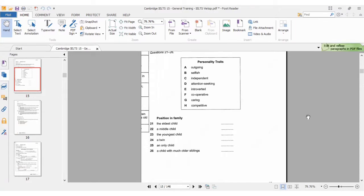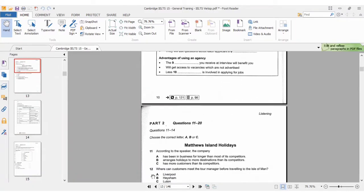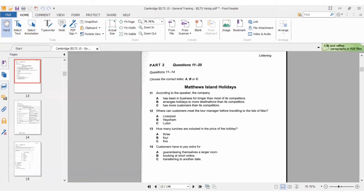I'm going to go back to part 2 so that we can take that first, and I'm going to play the recording so we can answer the questions together. This is IELTS Cambridge Book 15, Test 1, Part 2, so I'm going to play the audio for that.